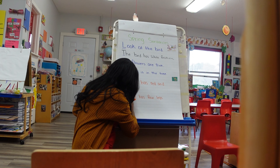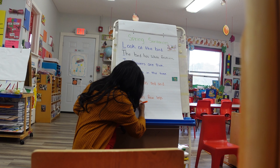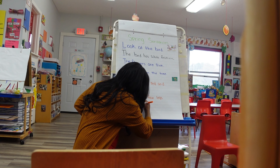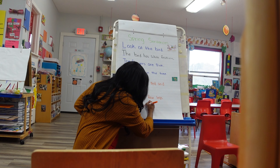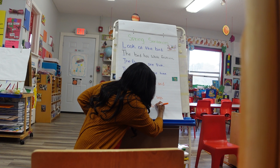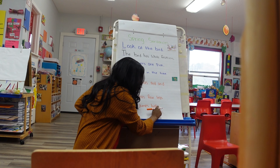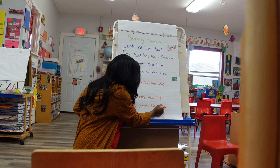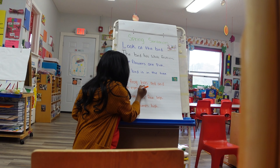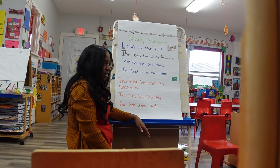Let's come up with one more. Frog jumps high. What should we put at the end of our sentence? A period. Good — kiss your brain! So we have made our spring sentences and we're going to practice doing those.